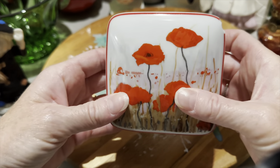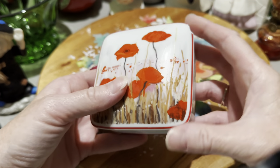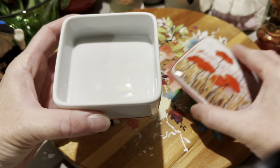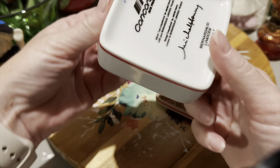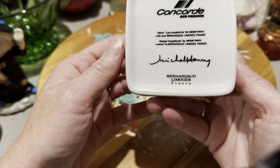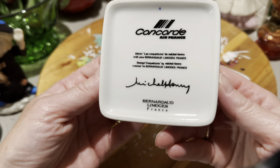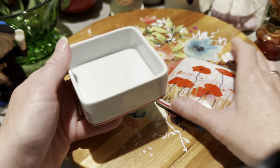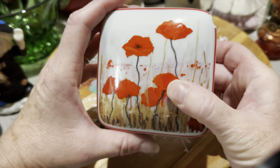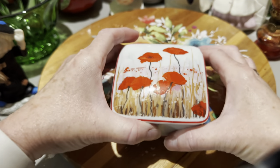This trinket box sold this morning. Sadly it has a chip here on the lid, which is why it didn't sell for as much as it could have, because these are pretty collectible. It is Limoges, Bernadette Limoges France, and these were given away on Air France to first-class passengers, I believe in the 80s. It is hand-painted poppy flowers and it's just a really neat box.